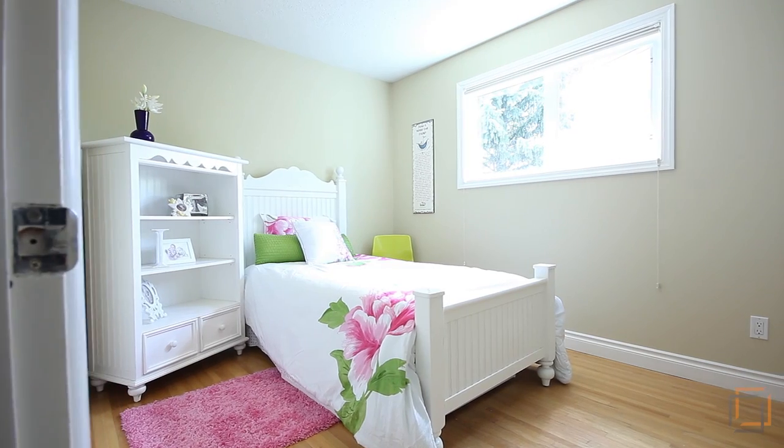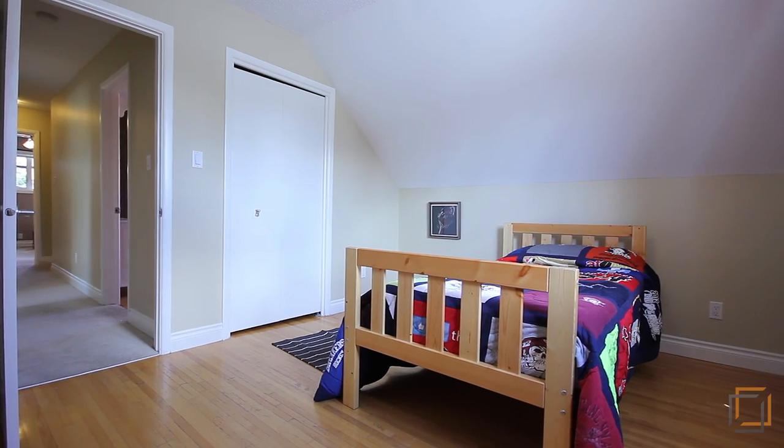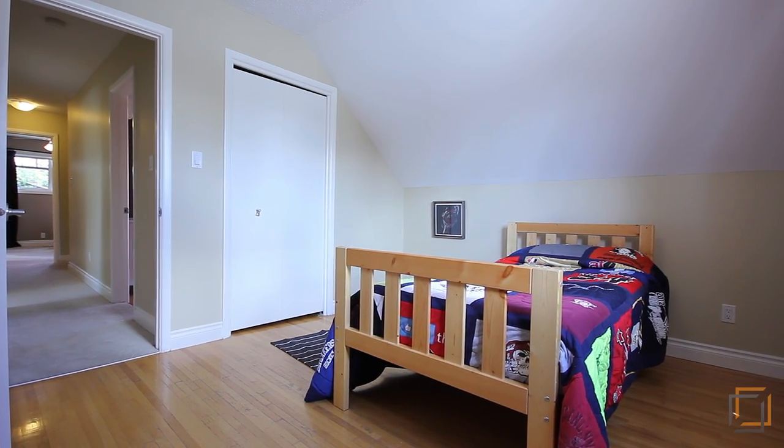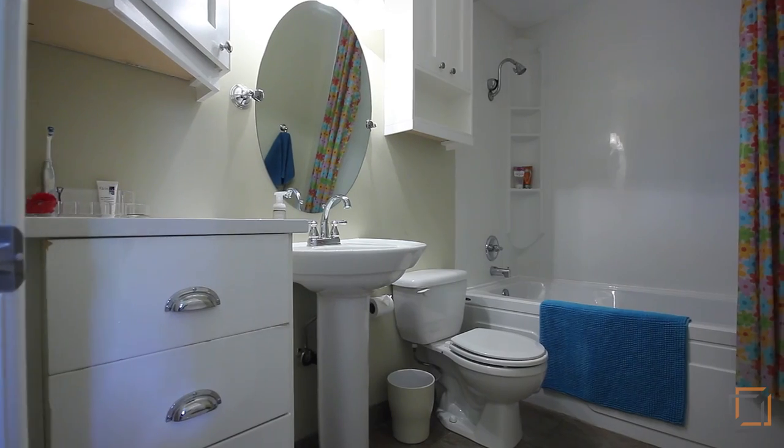There are three other versatile and well-sized bedrooms on this level that can be used for your family or for guests, as well as a convenient full bathroom.